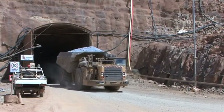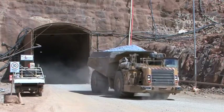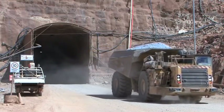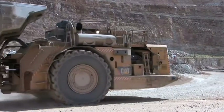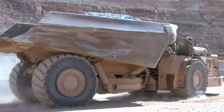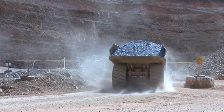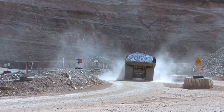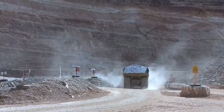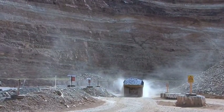An underground truck emerges from the portal at Newcrest's Telfer underground mine with a payload of 50 tonnes of ore. This is a scene being replicated across Australia and across the world every few minutes, seven days a week. But in this case there is something special — this ore has been recovered from the stope using technology never seen before anywhere in the world.